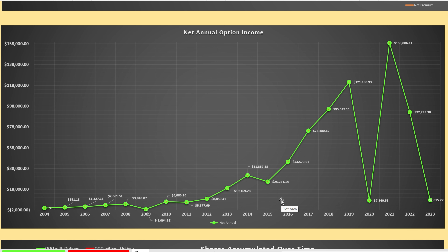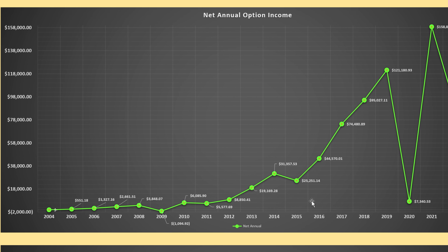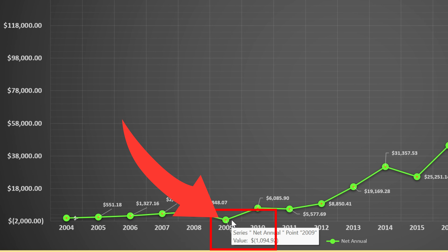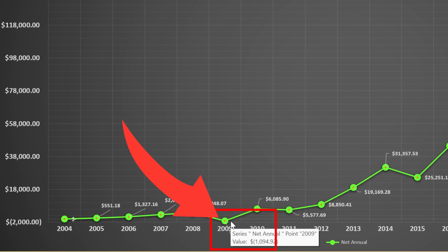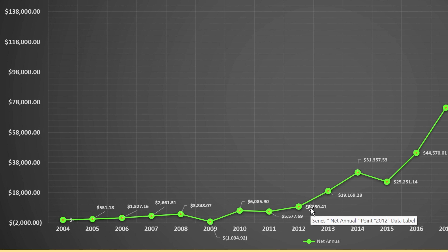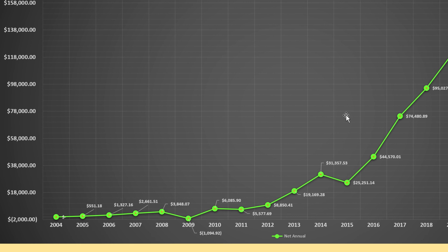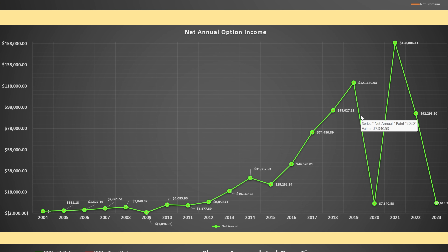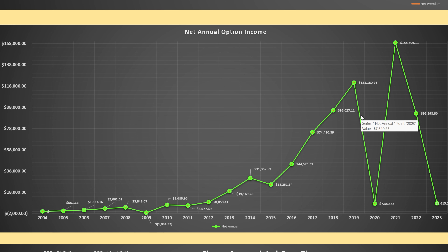Here is our net annual option income — this is net, not gross option premium received. You'll notice that incrementally all years are positive except for 2009, right with the housing crisis, which was negative — but just by a little bit. The income and net income started to grow quite a bit and a lot of this was reinvested. Then we had a significant drop in 2020 from an investing standpoint — a lot of people stayed in the market, it dropped hard for COVID, and then it popped right back up.